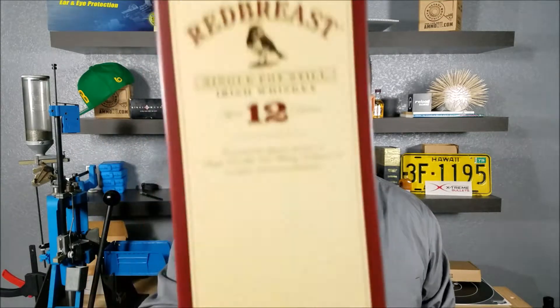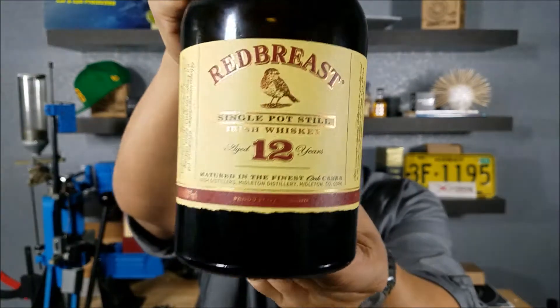Welcome back to Short Guy Drinks Whiskey. I'm Kimo and I apologize for the lateness of this video. We're going to be looking at an Irish whiskey and I really tried to get it out on St. Patrick's Day. But I finally purchased my first whiskey that comes with its own box. Now that's a pretty sweet box, but this is an even nicer bottle. Check it out — Red Breast 12-year.